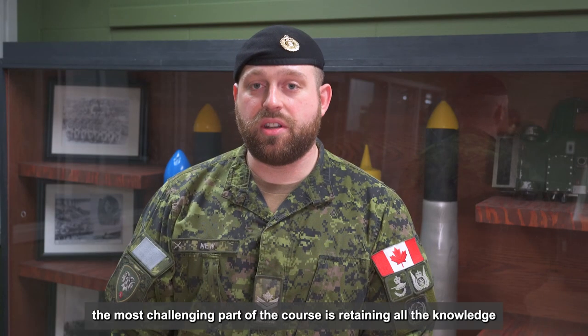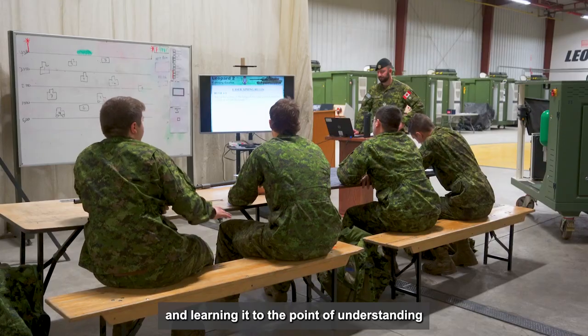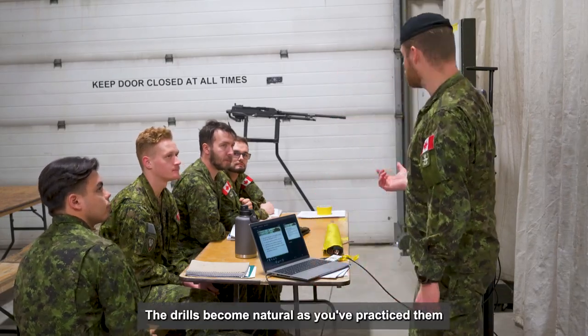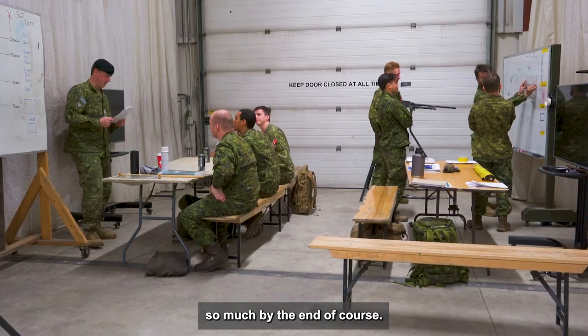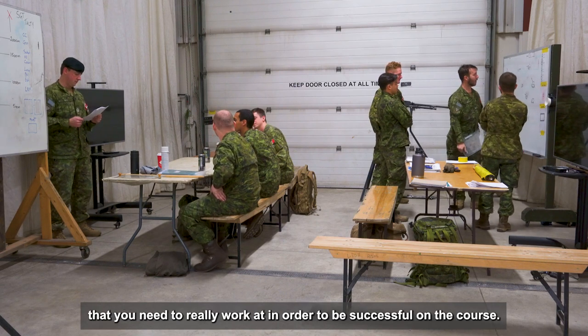Based on my experience, the most challenging part of the course is retaining all the knowledge and learning it to the point of understanding where you apply that in your drills and understand why you're doing what you're doing. The drills become natural as you've practiced them so much by the end of course. However, the knowledge and retention of that is something that you need to really work at in order to be successful in the course.